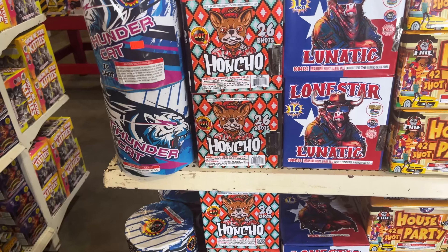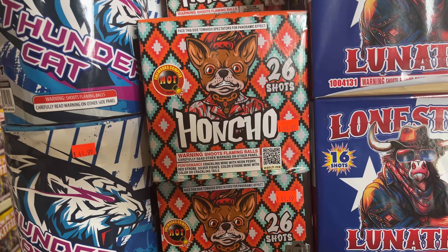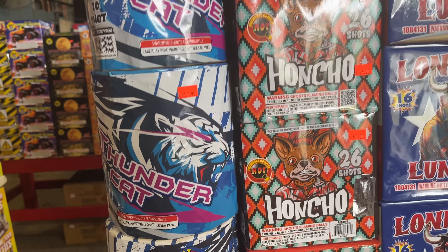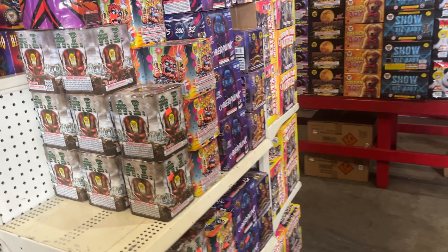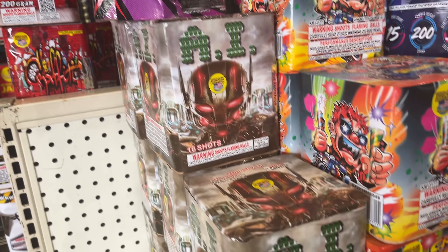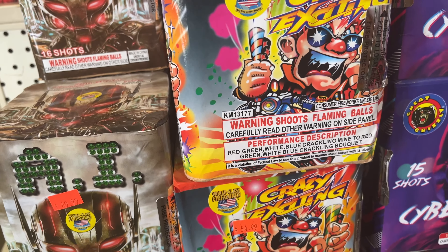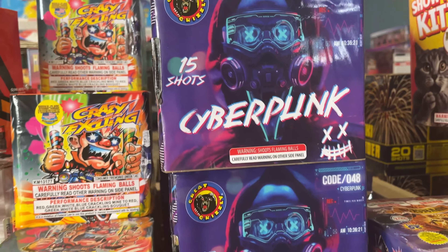Bigger size here. So this is a $40, 200 gram. Lone Star. Hancho for $22.50. Thunder Cat, $22.50 by Great Grizzly. So they got some hot brands here — I haven't seen Hot here that I can remember. Get you a peek over on the side. Got AI for $25. Crazy Exciting — we've seen this one, I haven't shot it yet, I need to do that. That's only $27.50. Cyberpunk, Great Grizzly. Shipwrecked — seen that here quite a few times. That's the overstock.